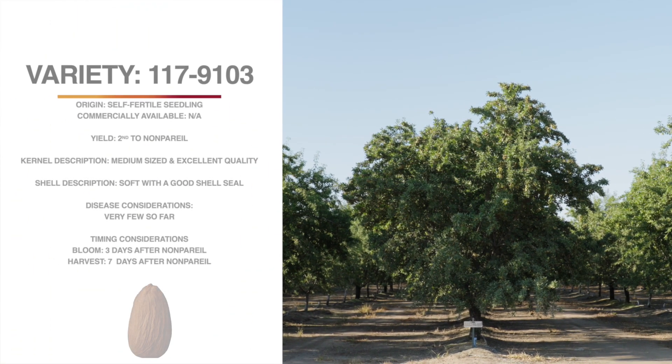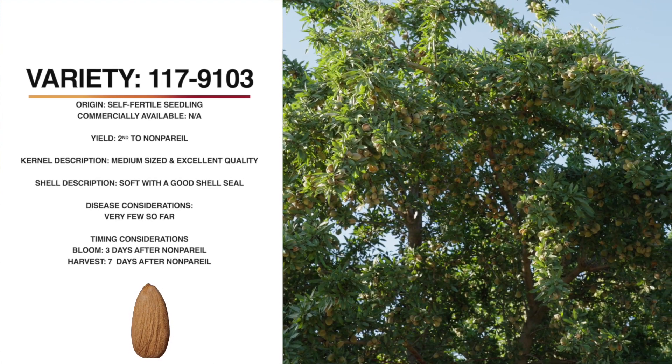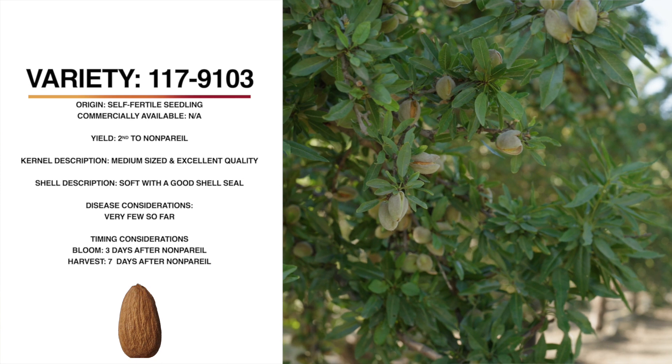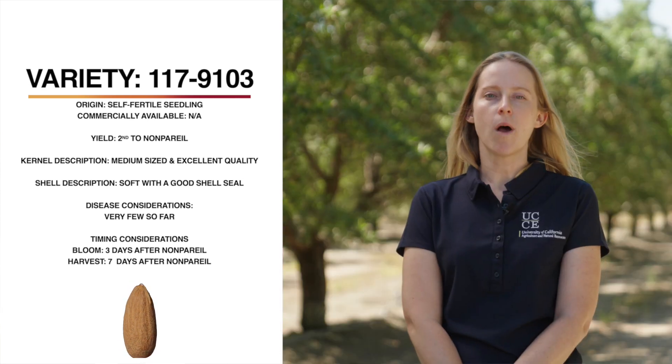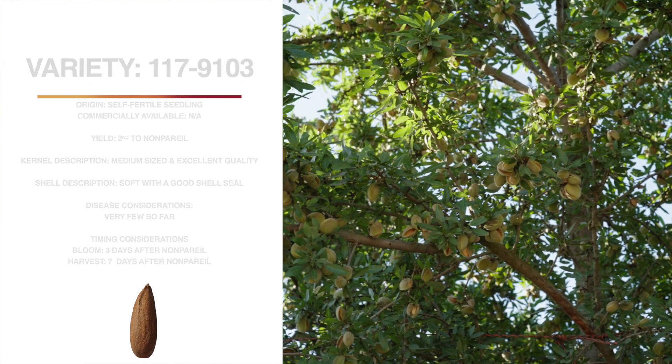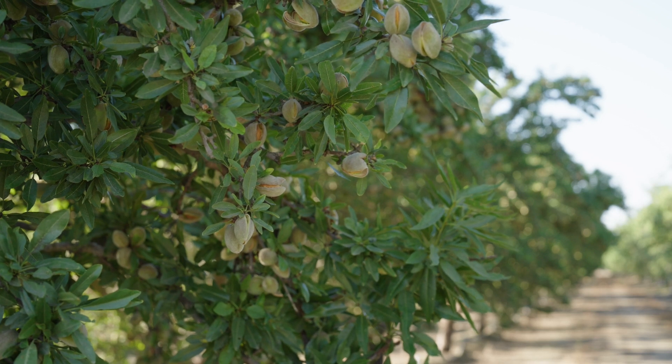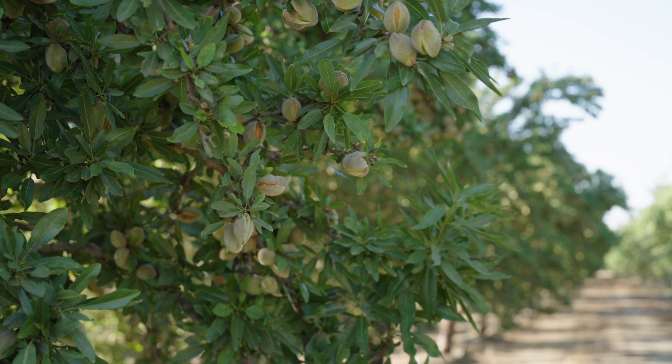We're looking at 117-9103. This is a variety we're very excited about from the USDA breeding program. In 2021, it was the highest yielding variety in all three locations. It's self-fertile, so it can be planted in a solid block. Its cumulative yield on average across all harvests is second behind nonpareil. The kernel is medium-sized, excellent quality, and light color. The tree itself is semi-upright with an easy-to-farm growth habit. It blooms three days later than nonpareil and harvests seven days before, which could extend the harvest season. It shakes very well and so far seems to have very few insect and disease problems. The hulls split on both sides, which speeds the hull split drying process. Unfortunately, it's not available right now — it is being cleaned up for release, hopefully in 2024. As with all public breeding programs, this variety will be available at all nurseries when released.